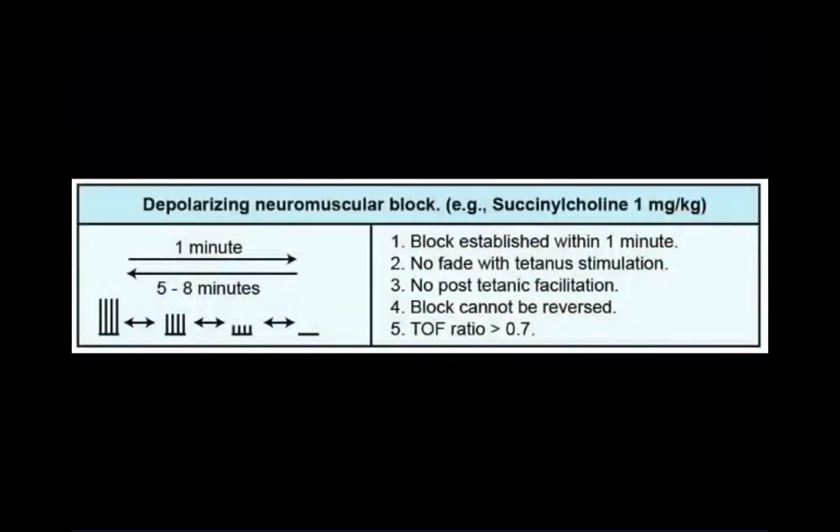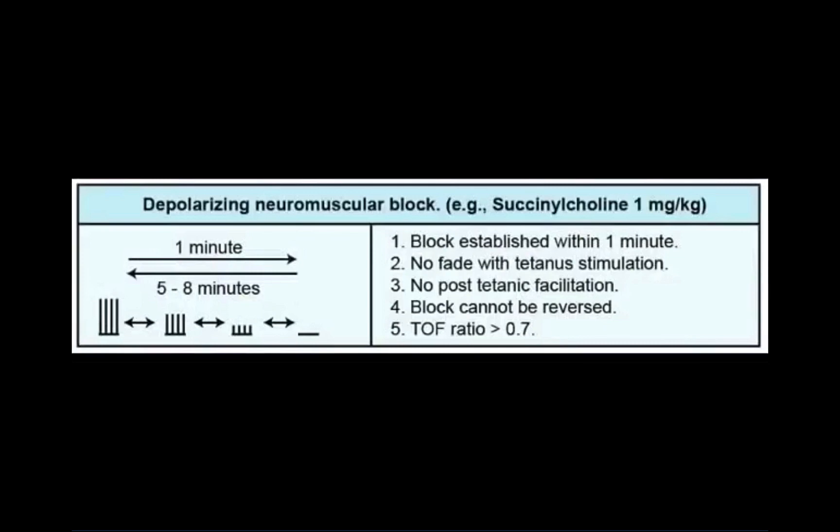Characteristics of a depolarizing non-competitive block produced by succinylcholine include a rapid onset and recovery from muscular paralysis, no fade in the muscular response to a tetanus stimulus, no facilitation of the muscular response following a tetanus stimulus, the inability to reverse the paralysis, and a train-of-four ratio that is greater than 0.7.